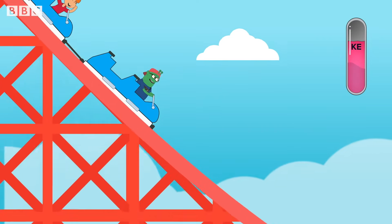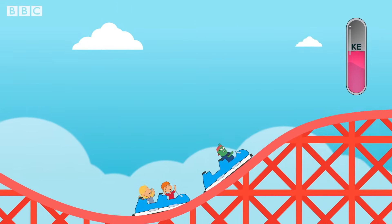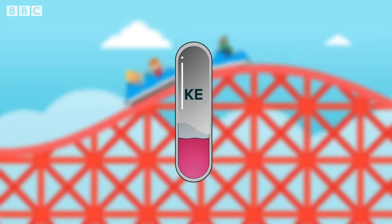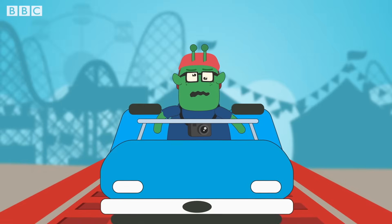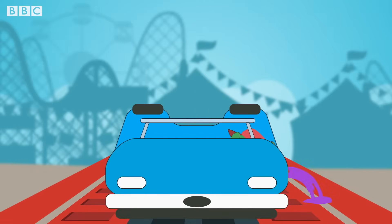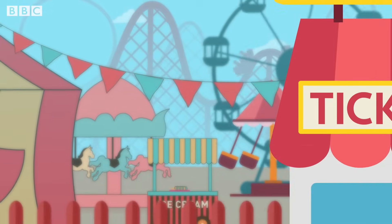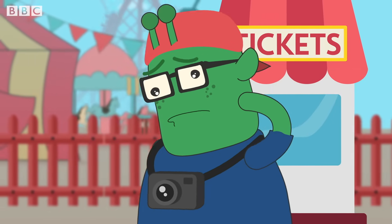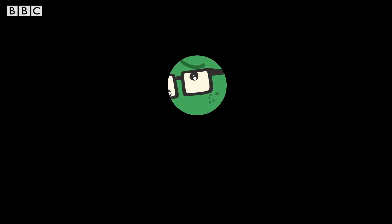The reservoir of energy created at the first hill helps move the roller coaster. This is almost empty when it comes to the end of the track, a bit like some of its passengers. A roller coaster completes its journey by converting potential energy to kinetic energy with the help of gravity. Some people have to learn the hard way.